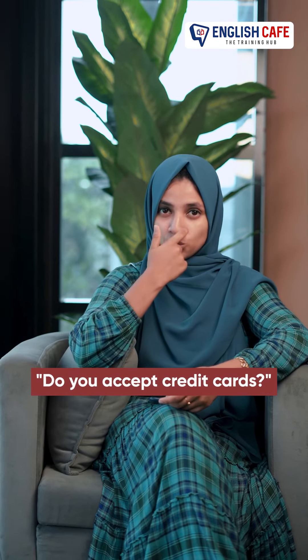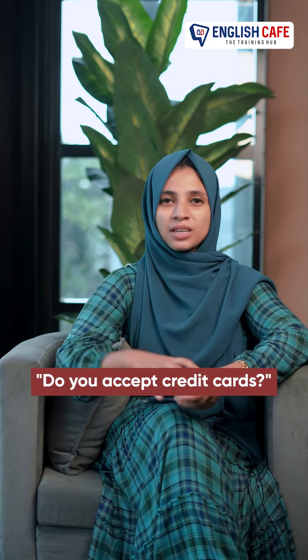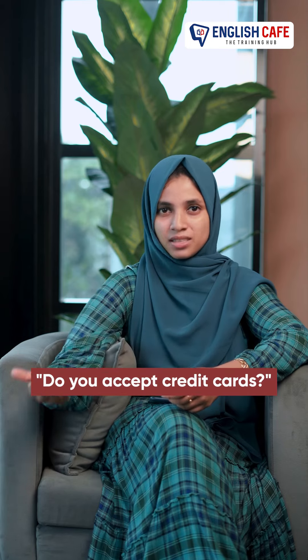Now the next one is: Do you accept credit cards? If you choose to pay by card, you can ask in this way. If you accept credit cards, you can ask in this way.